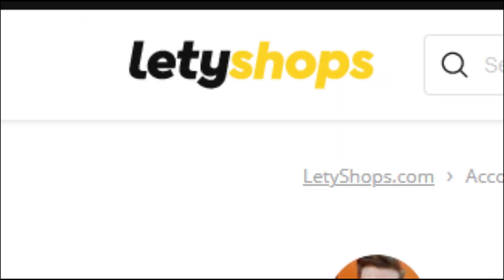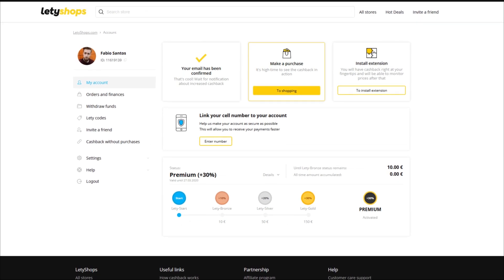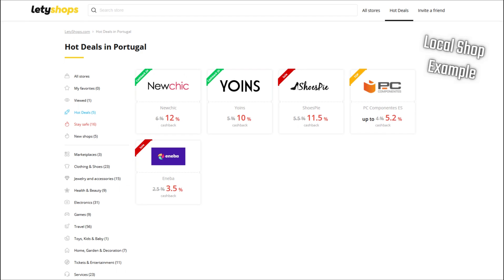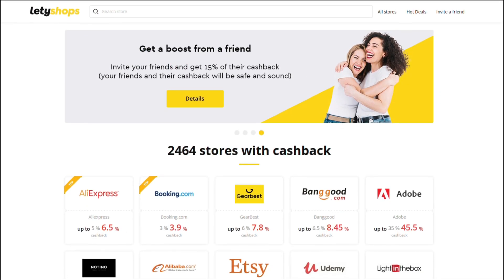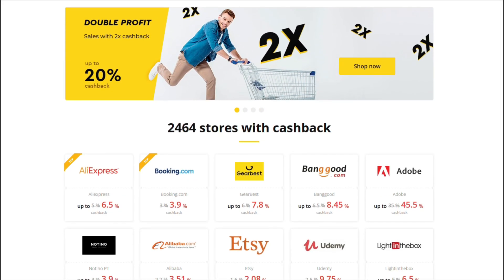Today's video is brought to you by Ladyshops. Ladyshops is an international cashback service that allows you to get back up to 30% of the money expended in your online purchases. There are over 2000 stores where you can use this service, for example Walmart, eBay, Banggood and even Gearbest.